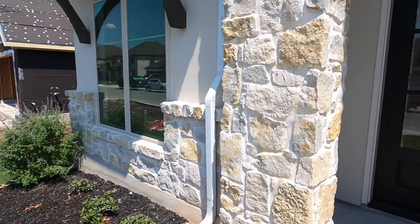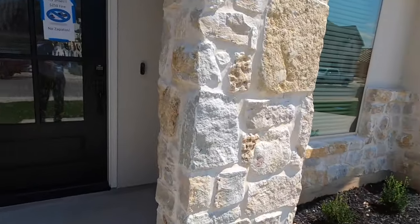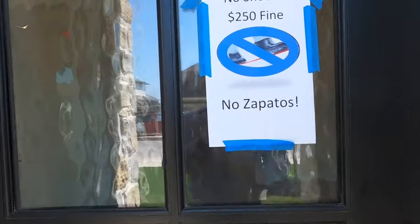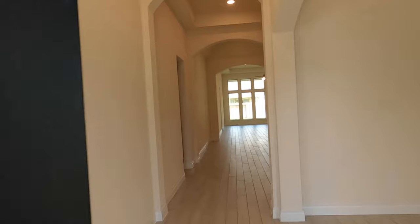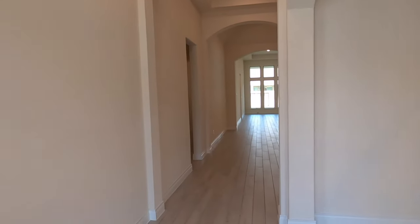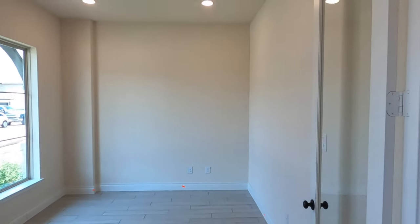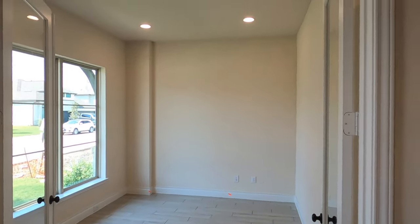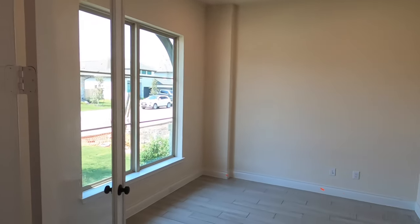Definitely love the stonework. It already comes landscaped with irrigation systems already in it. Beautiful door. Now, my clients did not pick out a lot of stuff in here. The original builder went to the design center and picked everything out, and then they backed out of the deal, so my clients were able to get this house for a really nice price. It's up to them whether to share what price they got it for, so I'm not going to put that on blast.